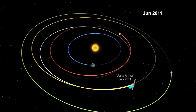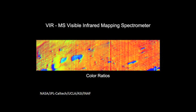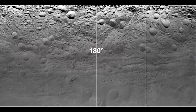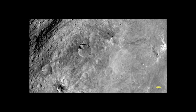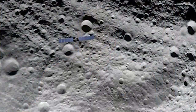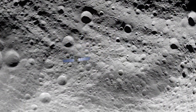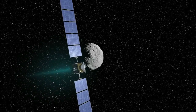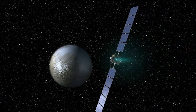The Dawn spacecraft was successfully inserted into the giant asteroid's orbit several weeks ago and has since begun collecting scientific data. Observations of Vesta will provide first-of-its-kind information to help scientists understand the beginnings of our solar system. As the mission progresses, we will be taking data at higher and higher resolution to better understand the surface and interior processes. Dawn is the first spacecraft to orbit an asteroid in the main asteroid belt between Mars and Jupiter. After a year in Vesta's orbit, Dawn will move on to begin orbiting the dwarf planet Ceres in February 2015.